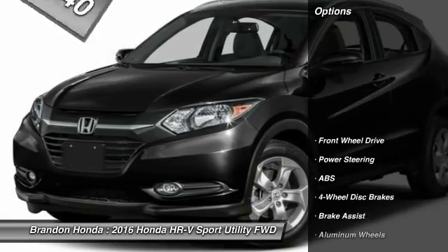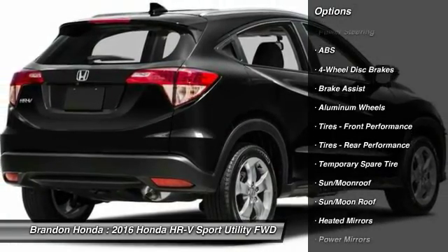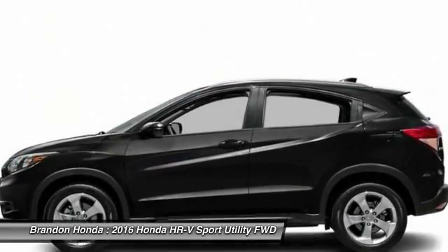Here are some of this vehicle's great options: stability control, traction control, keyless entry, anti-lock braking system, and steering wheel audio controls.